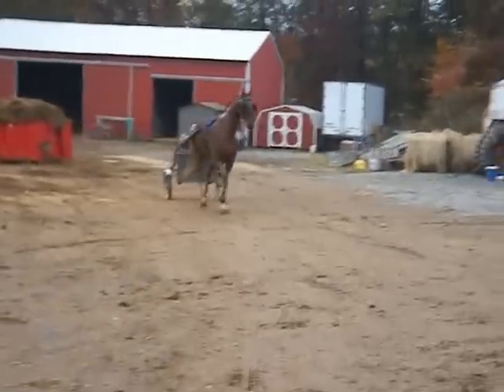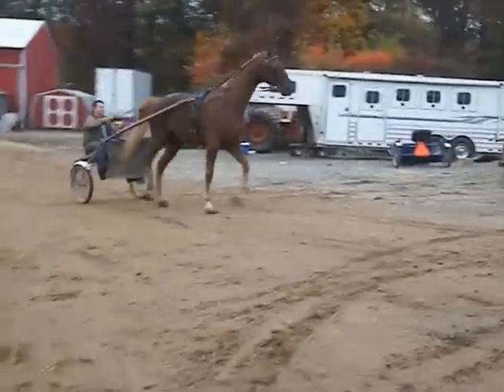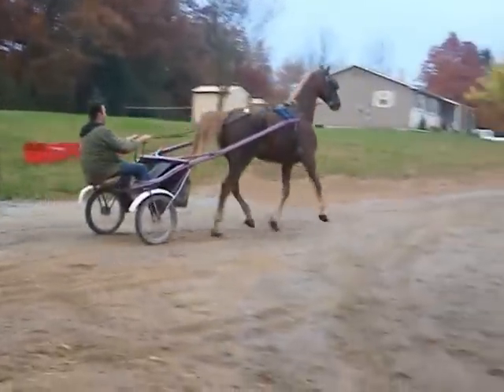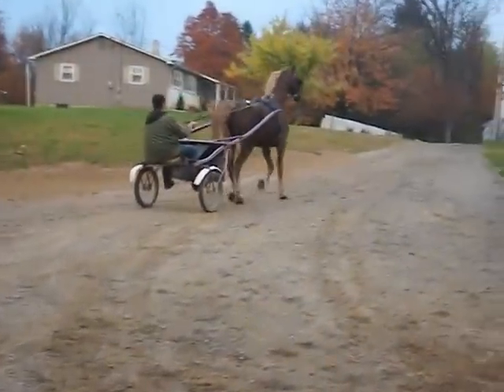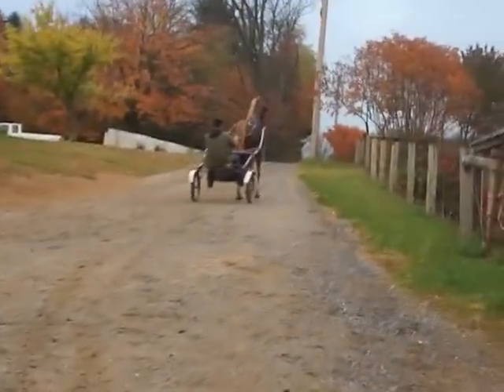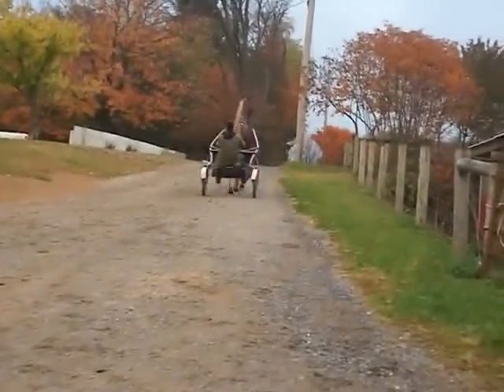Saddlebred Gelding. He's a sorrel with a flaxen mane and tail — a chestnut with a flax — about 16.1 hands. He's a gelding. He looks to be an early teenager by his teeth.